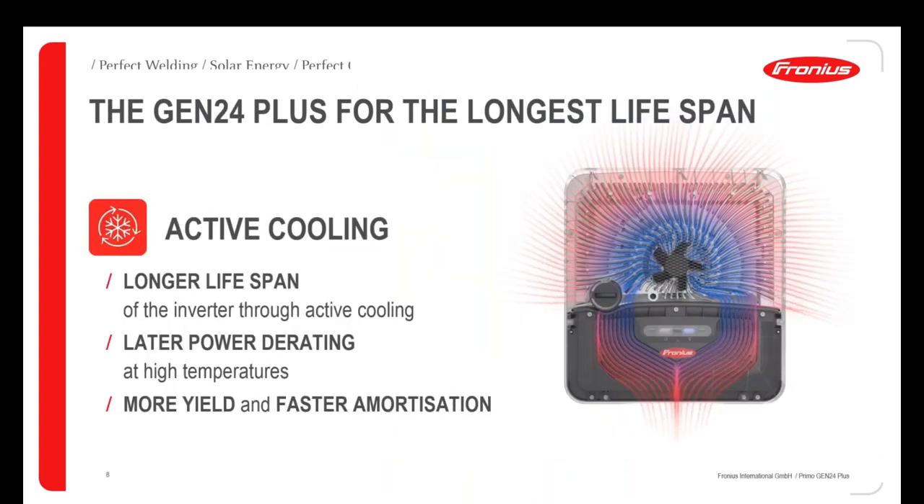For long lifetime, we have our active cooling concept. There's a fan in the front middle of the inverter — we draw air from the front with a bigger, very quiet fan and cool the whole inverter by blowing air through all channels. This means no hot spots on the power electronics, later power derating at high ambient temperatures, and therefore more yield and faster amortization. This system has been improved with the Gen24 Plus inverters.